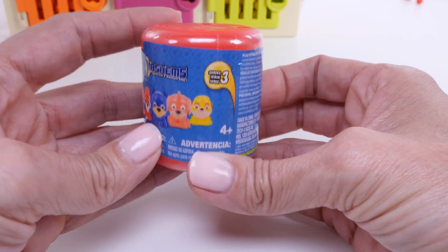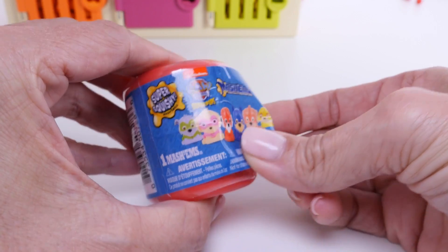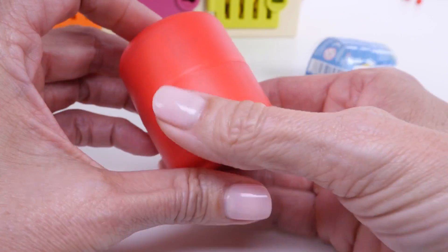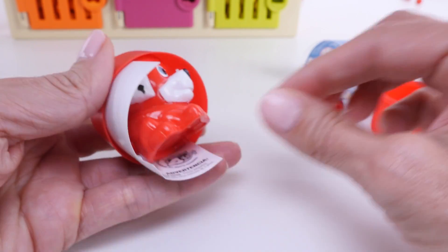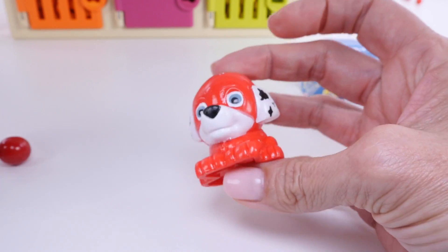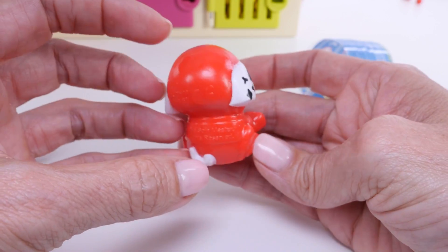Marshall is wearing red, and we have a red surprise toy to open. I wonder who we'll get. No way! We got Marshall! That is so cool!